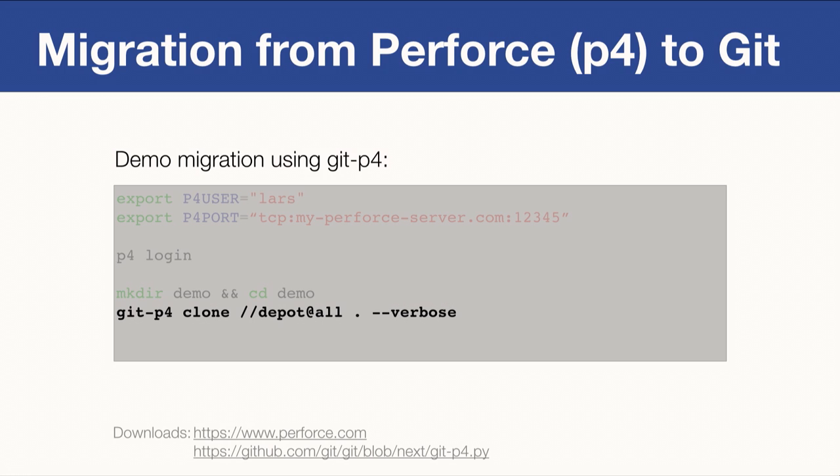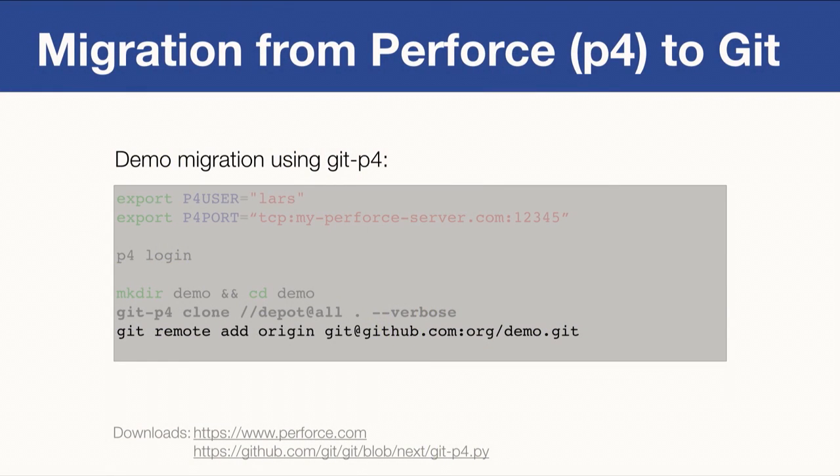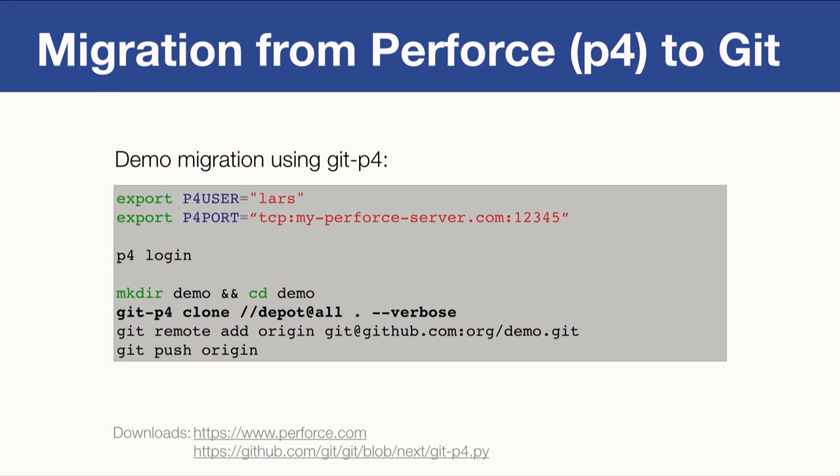Now invoke GitP4 with a few parameters. The first is 'clone', which tells GitP4 to take the Perforce repository and move it to Git. The second is the base path of the Perforce repository you want to migrate — note the '@all' suffix, which is super important because it tells GitP4 to move all history to Git, so all changelists in Perforce become Git commits. The third parameter sets the destination directory, and the last, '--verbose', gives details while GitP4 runs. Once done, add a remote and push to GitHub.